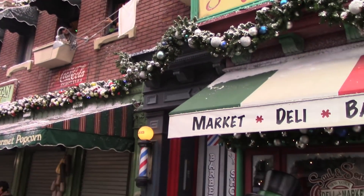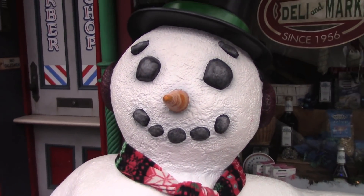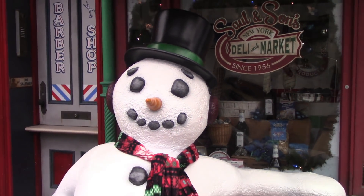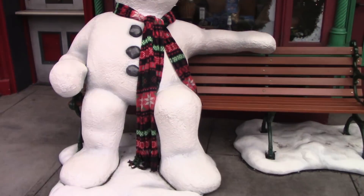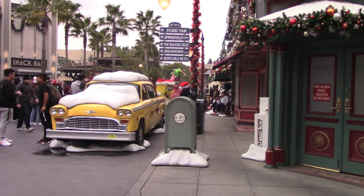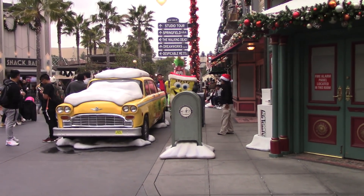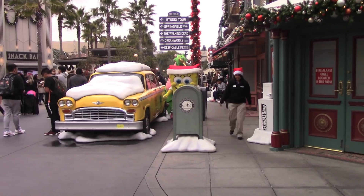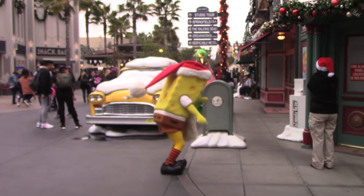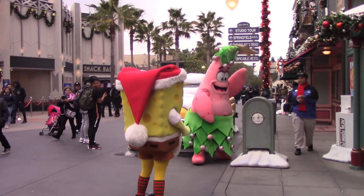This might be the last time I see Frosty here — he's been meeting a lot of guests throughout the holiday season. This may also be the last time I'll be seeing Spongebob and Patrick wearing their Christmas costumes. Spongebob is dressed up as Santa Claus, and Patrick is a Christmas tree — that's hilarious!